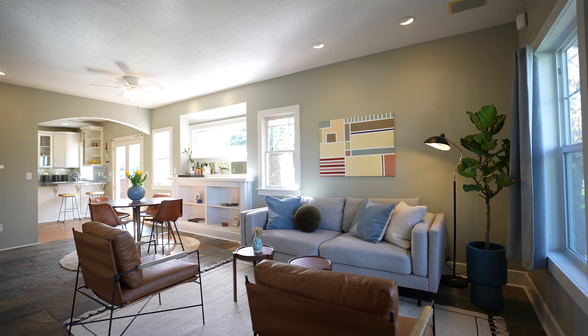First thing you're going to notice when you walk in this home is it's filled with natural light. We have a ton of south-facing windows, and we have windows in every room. You're not going to be in the dark in here.